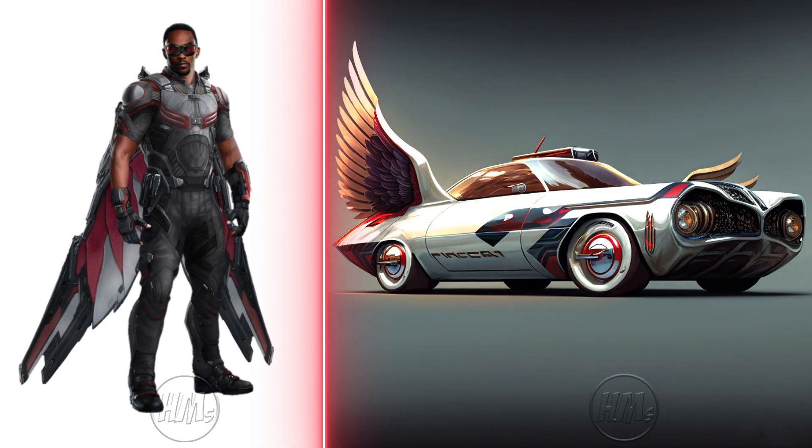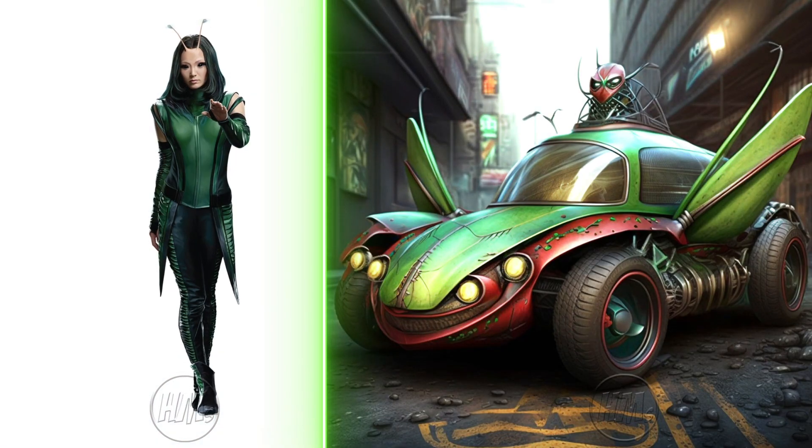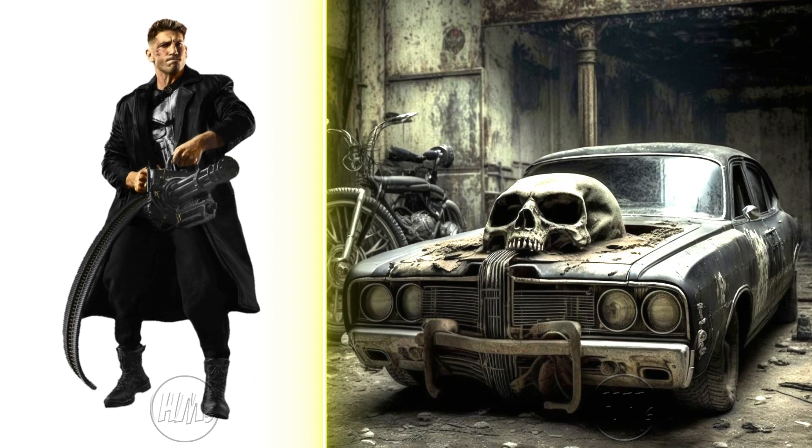Falcon's vintage car is a dashing, airborne marvel to witness. Mantis's vintage car is a charming, otherworldly delight. Punisher's vintage car is a rugged, relentless force to be reckoned with.